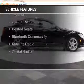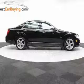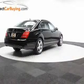The features include a turbocharger, a power sunroof, electric trunk, heated steering wheel, command system, leather seats, heated seats, Bluetooth connectivity, and satellite radio.